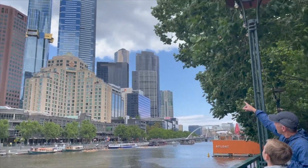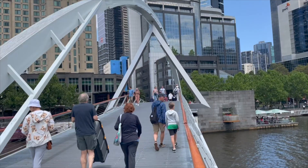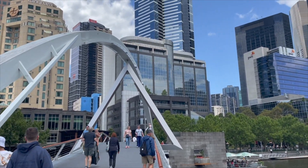We were going to the top of that building. We walked across the bridge. The building is 301 meters high — that is 987 feet.